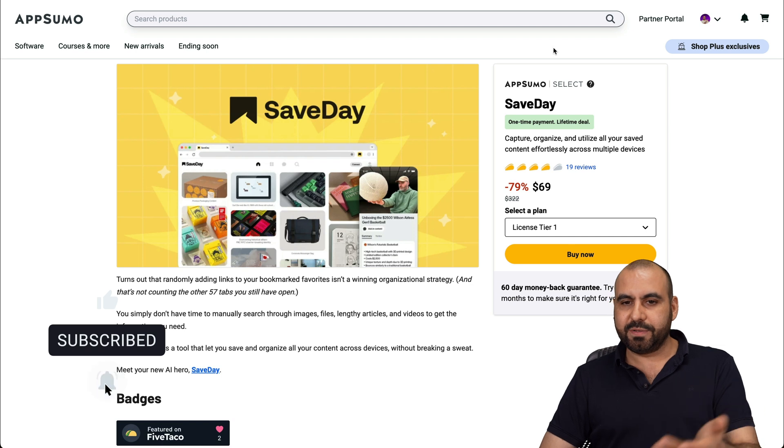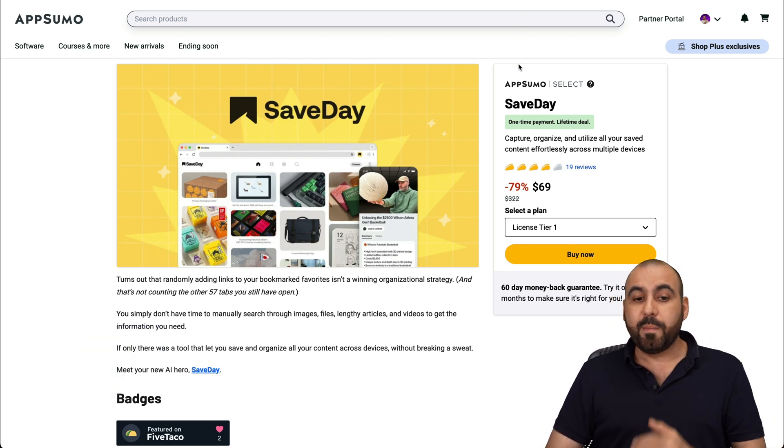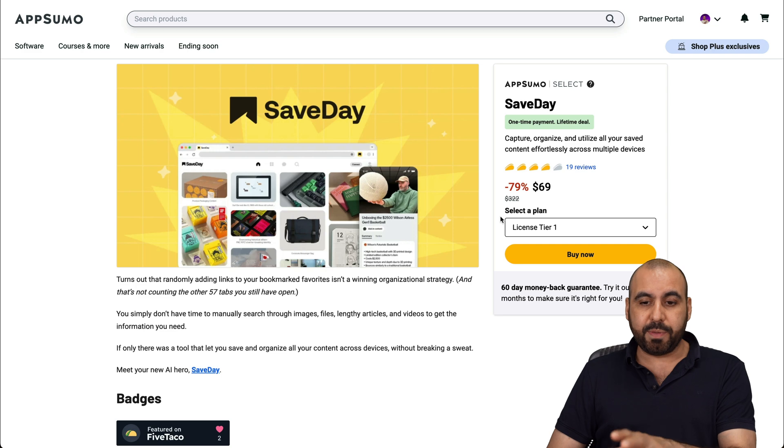If you just want to save the page, like making it a favorite, something like that — well, that works too, and that could work for you. But if you're looking to be organized, this might be the way for you.